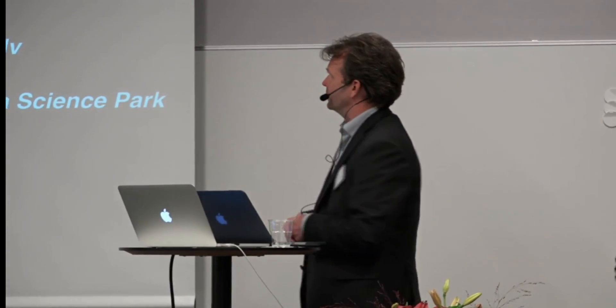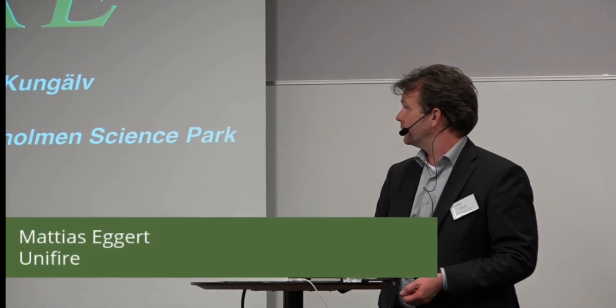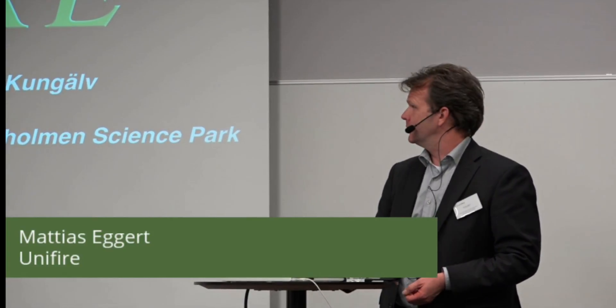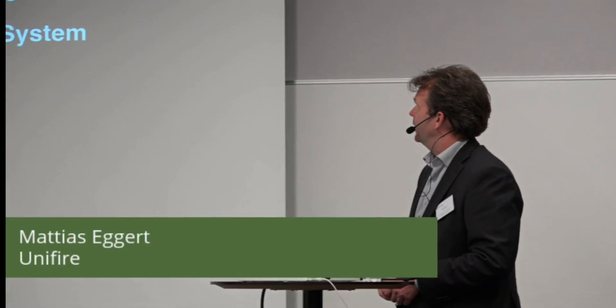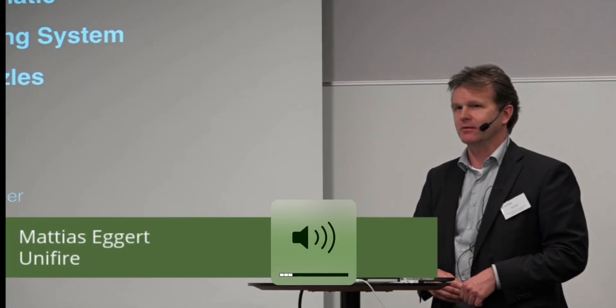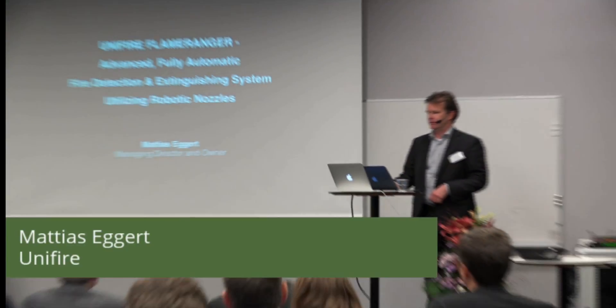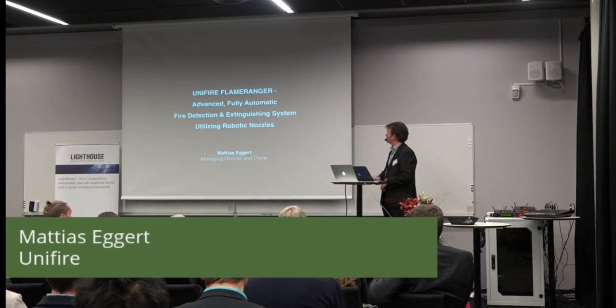Yes. Thank you, Organizer, for inviting us to this event since 2002. We're based in Kungäl, so we're home — I'm home. Nice to be here. The product or solution we want to talk about is this system that we call Flame Ranger. It's a fully automatic fire detection and extinguishing system.